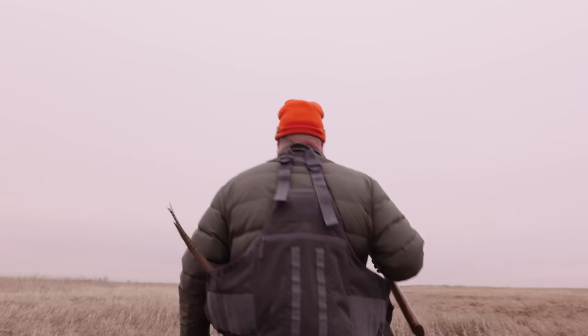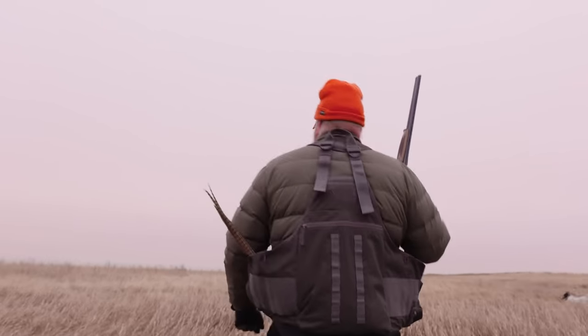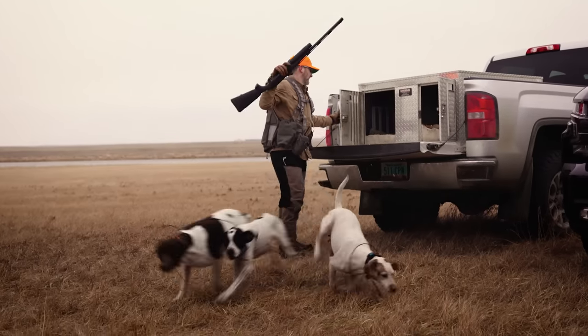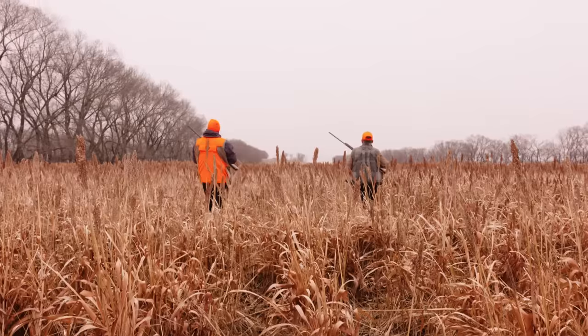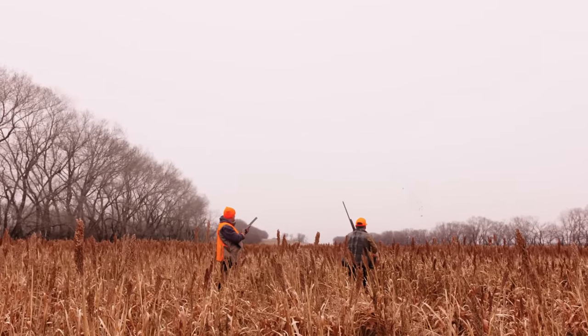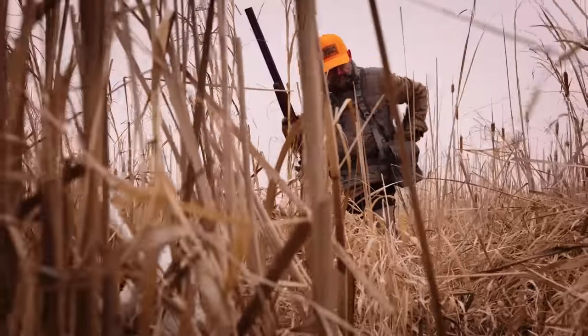First of all, we test our products. With three years of development on some of these, we're beating the heck out of them. Knowing that you have end users — people that eat, sleep, and breathe the pursuit, in this situation Upland hunting — die-hard passionate people building this stuff with that in mind and in focus.